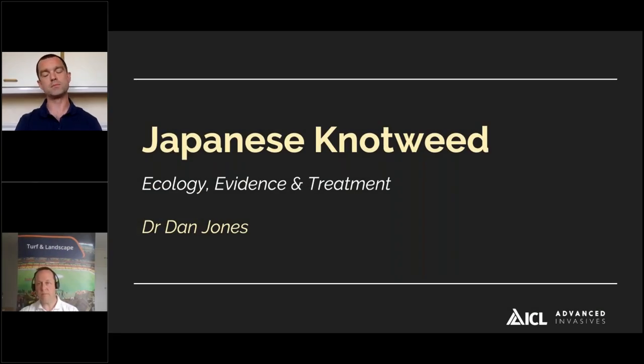Some of you have seen some of this material, but I've supplemented it with a bit from the recent floods and also some of the research and development work that I've been doing over the past few years with ICL and Amiga Sciences. We'll be taking a look at Japanese knotweed, some of the ecology and the background to why certain methods work, why certain methods don't, and the evidence that Advanced Invasives in Swansea University developed in partnership with Complete Weed Control. We'll also look at how we can best manage Japanese knotweed, particularly at the landscape scale.